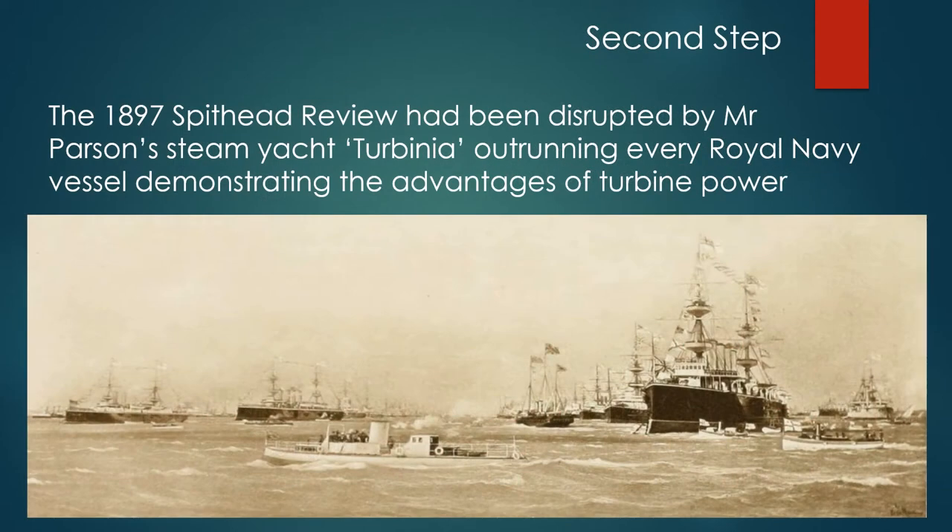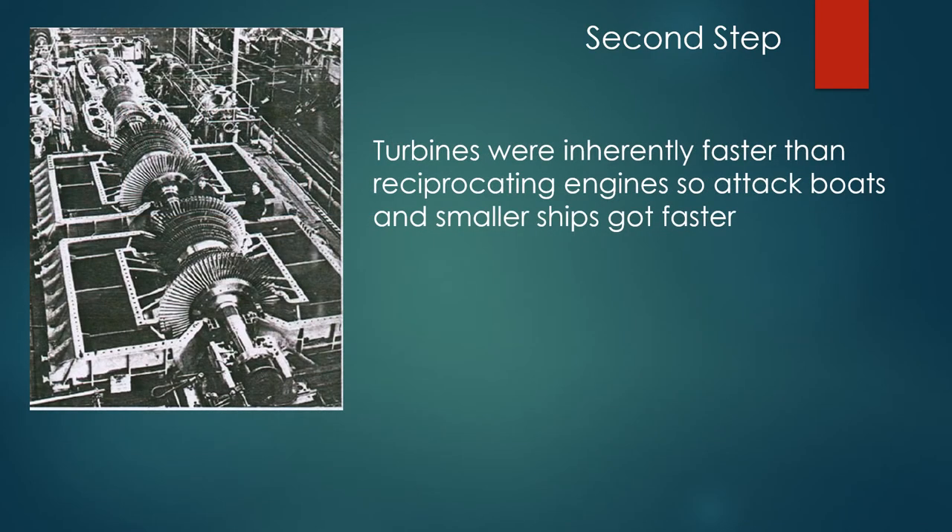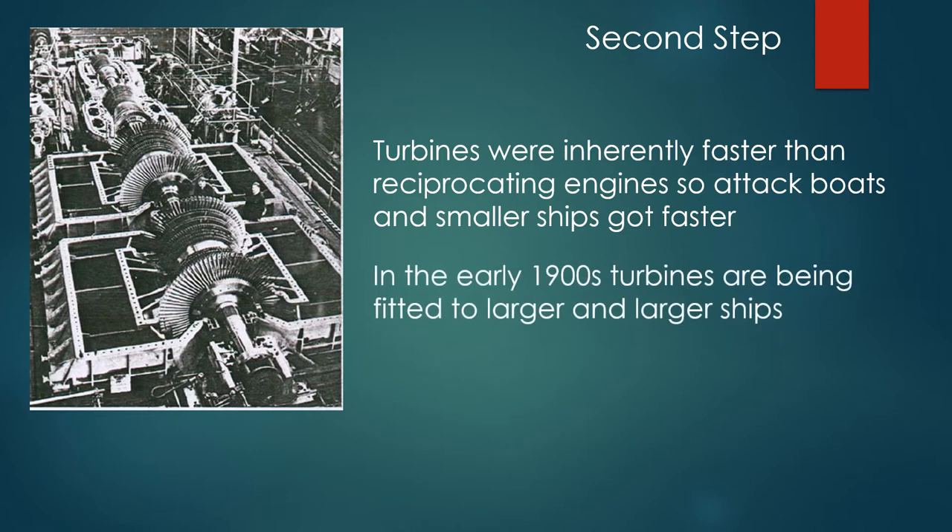The 1897 Spithead Review had also been disrupted by Mr. Parsons' steam yacht Turbinia, outrunning every Royal Naval vessel and demonstrating the advantages of turbine power. Turbines were inherently faster than reciprocating engines, so attack boats and smaller ships got faster, and in the early 1900s turbines were being fitted to larger and larger ships.